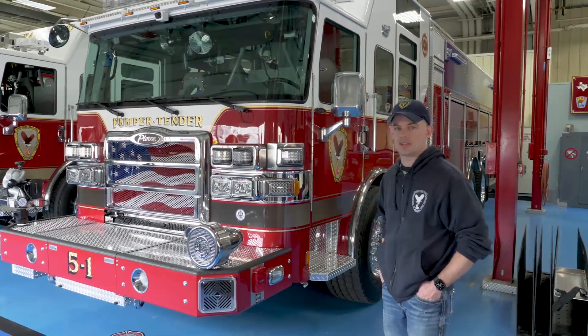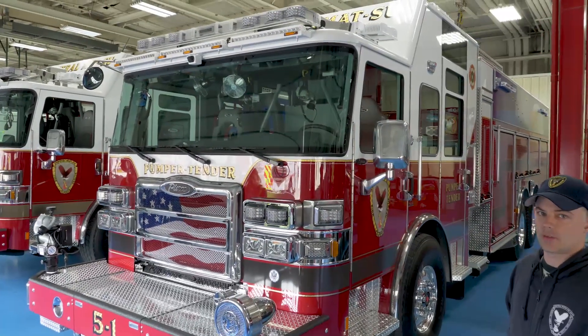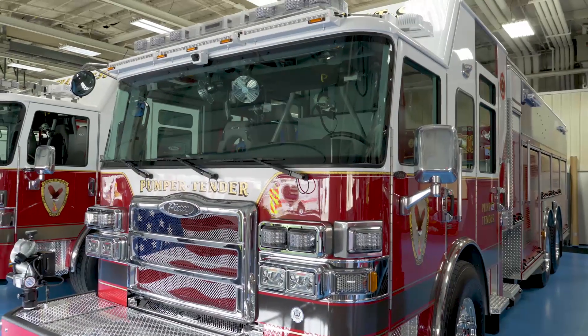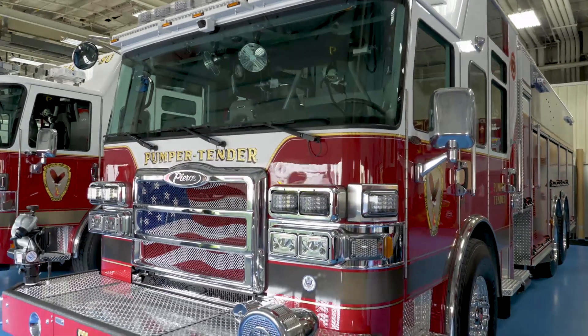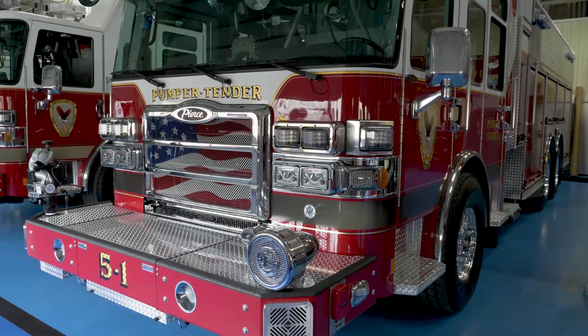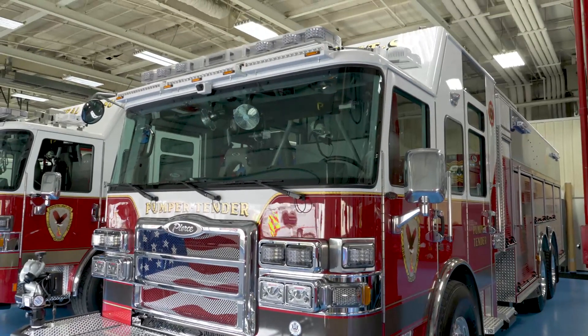These are our new pumper tenders. We chose a pumper tender because we have lots of rural area. We're about 40 miles outside of Anchorage, Alaska. We have long response times. We're a combination department, so it's important for us to get large volumes of water with our initial response, so that's why we go with pumper tenders.